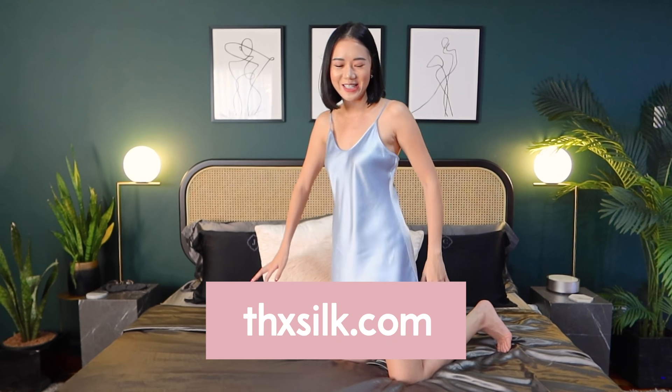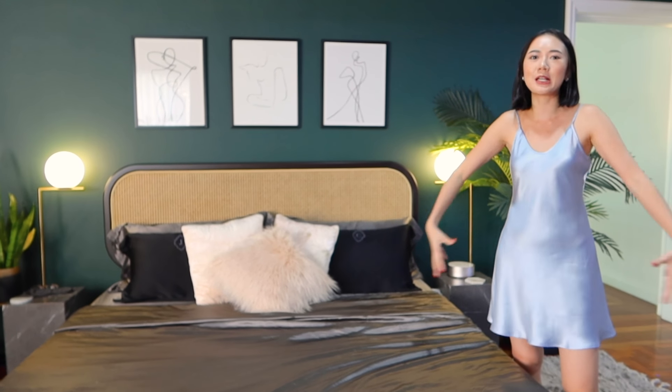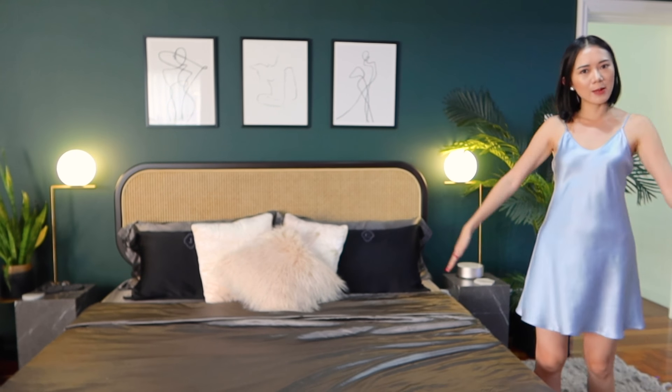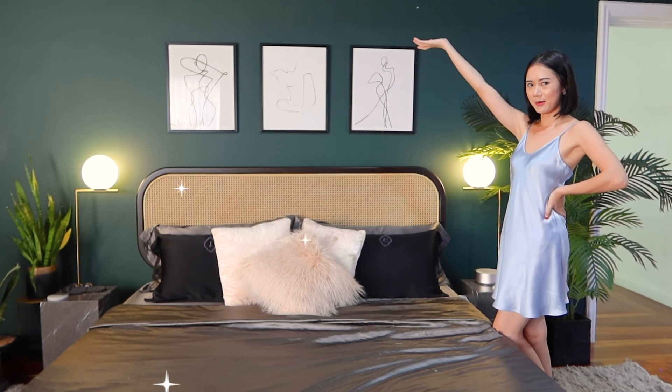My slip dress is also from THX Silk, if you're wondering why I'm dressed like this. It's really super duper comfy. Before getting married I would sleep in whatever pajamas I had — t-shirts, loose shirts. But I said I've gotta step it up. I now have a husband, I want to look good. So I also have this silk slip dress.